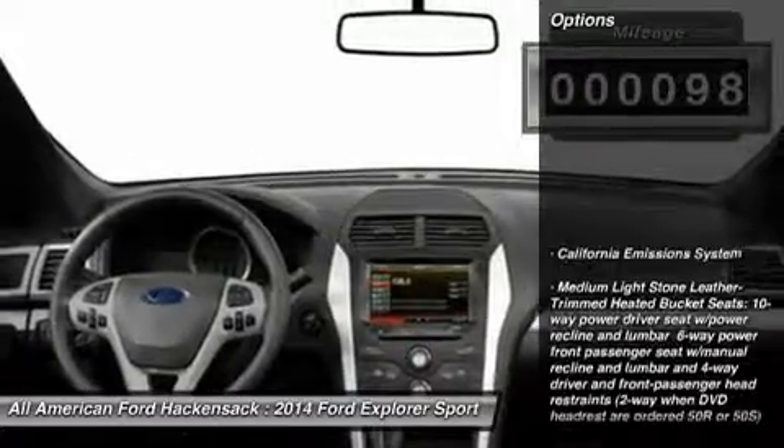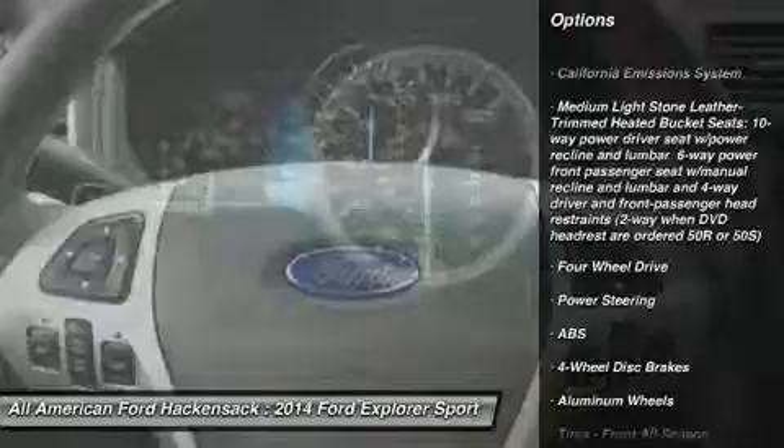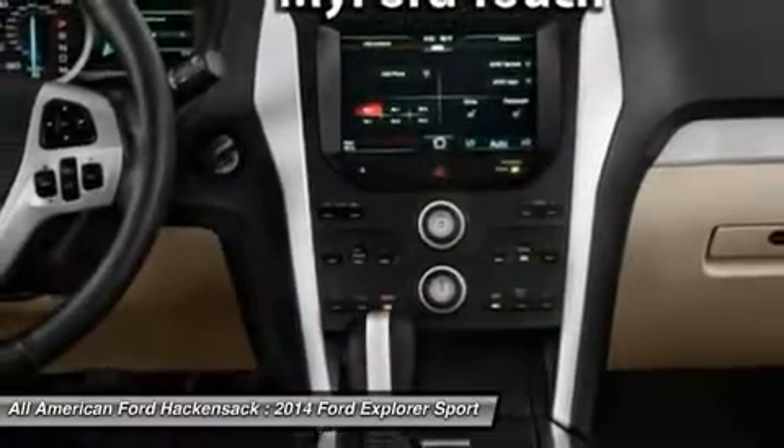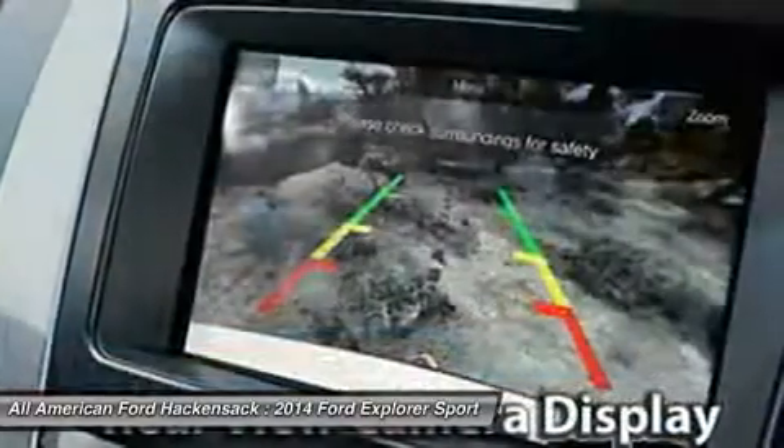Here are some of this vehicle's great options: power passenger seat, anti-lock braking system, steering wheel audio controls, air conditioning, adjustable steering wheel, power steering, cruise control, keyless entry, aluminum wheels, floor mats.